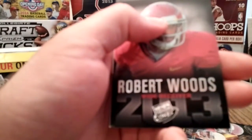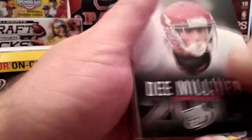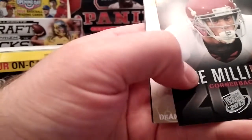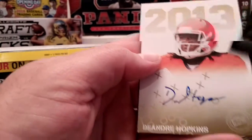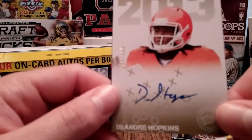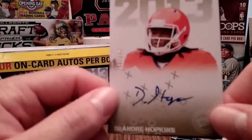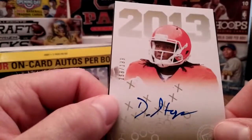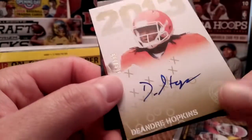Robert Woods. And what do we get — ooh, it's numbered! 158 out of 199. DeAndre Hopkins — now that's awesome, can't ask for a better one than that. And it's numbered gold. I don't know if that makes a difference, but that's sweet.